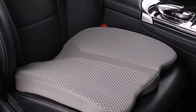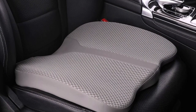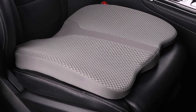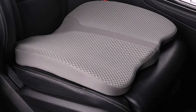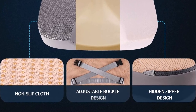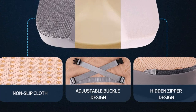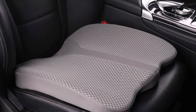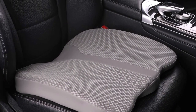Overall, the Laris car seat cushion is a game-changer for anyone who spends long hours on the road. The cushion's unique features — including its 100% memory foam, breathable cover, adjustable buckle, and non-slip bottom — provide maximum comfort and support while driving. So if you want to relieve pain and reduce driving fatigue, the Laris car seat cushion is a must-have.